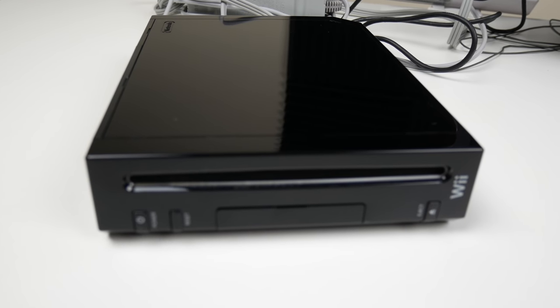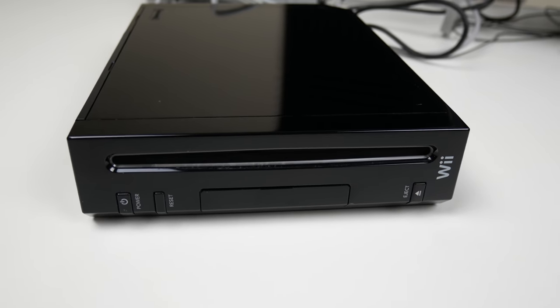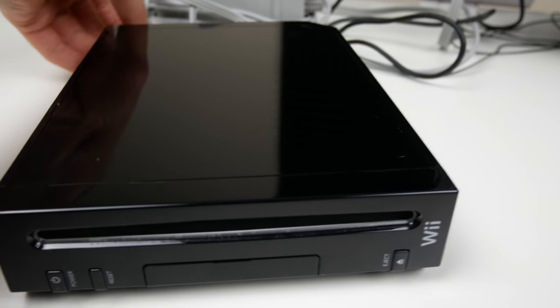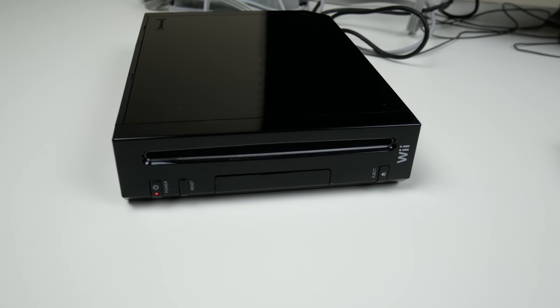I'm fairly certain they actually just polished it, because I don't know that there's any way they could have had a Wii this old that looked that good. Pretty sure they polished it. Let's go ahead and try to boot this thing up — plugging the power in. Alright, I've got the power plugged in and there's a red light, so that's a good sign.